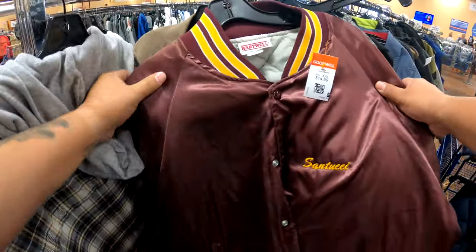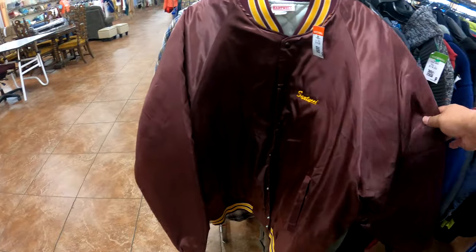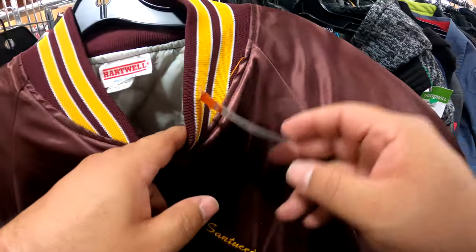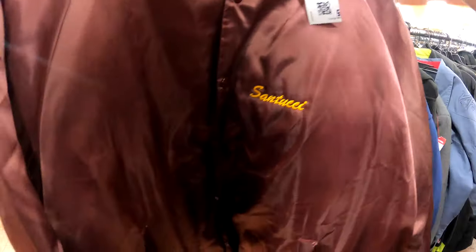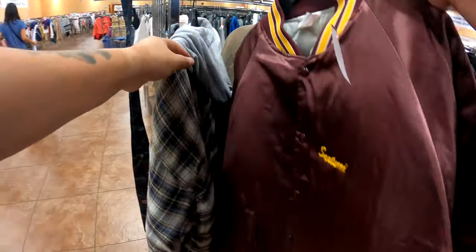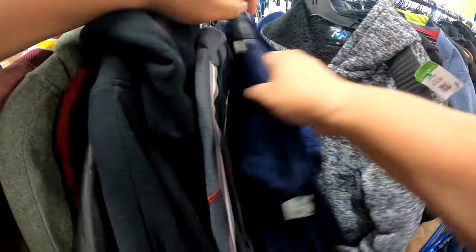Here's a jacket to look out for — Hartwell. This style reminds me of my uncles, my aunts, my cousins back home — and it's even my high school colors, maroon and gold. For $15, it has embroidery on the front, it's a really good size, vintage, made in the USA, with a team on the back. You could still sell these for around $40 to $50, maybe even more. But the thing is, you're narrowing down your target audience. So I decided to leave it behind for that reason.